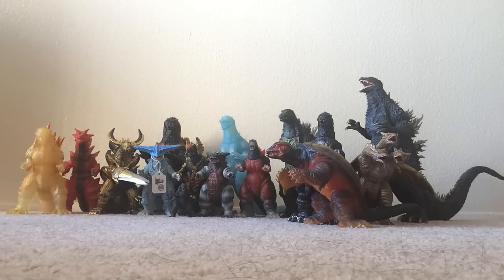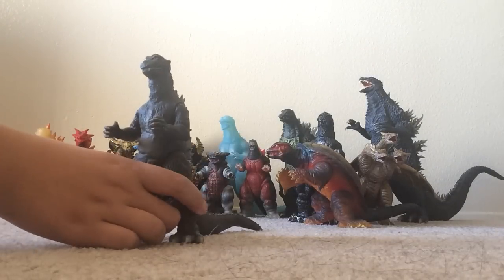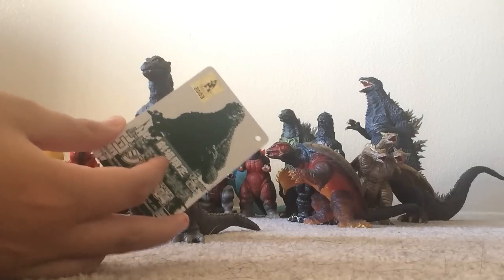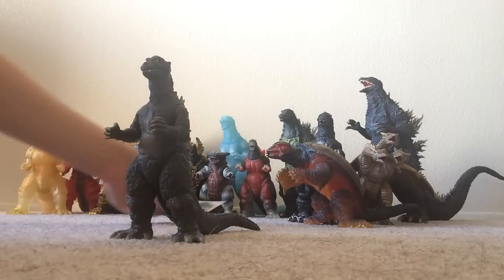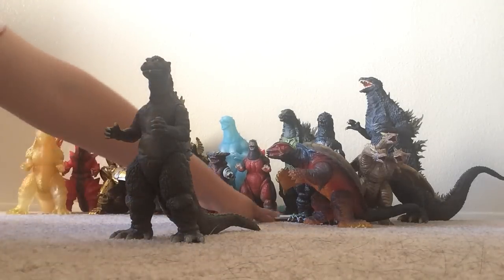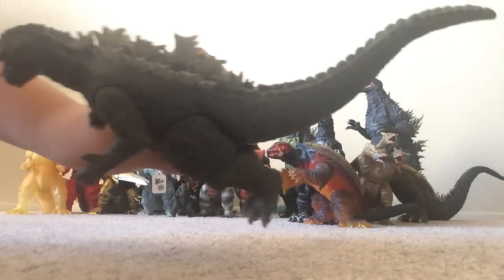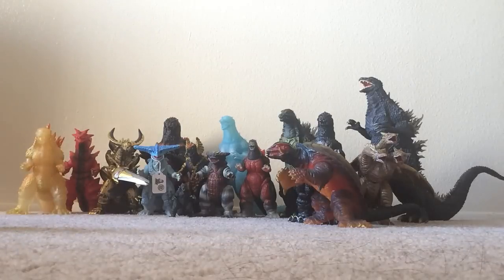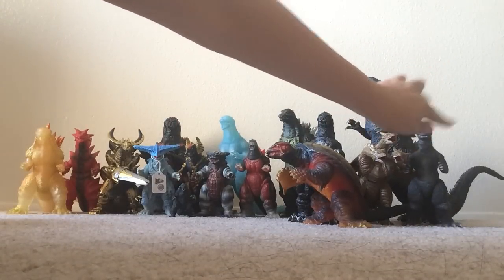The next figure I got was the 50th Anniversary Godzilla 1955 for $60. This guy actually came with a tag but I'm not sure where it's at right now — I think I left it in the room. Also, I did forget to bring up — this is the tag for the Theater Exclusive Godzilla 2003 figure. This is a very, very cool figure — look at that face, it actually looks really good, and the spikes also look really awesome.